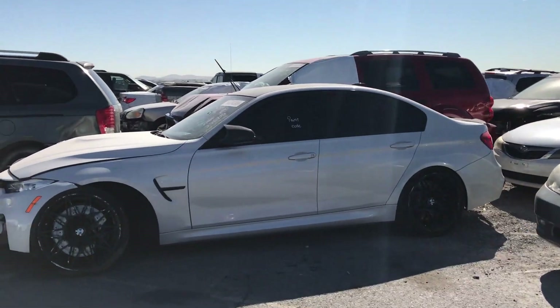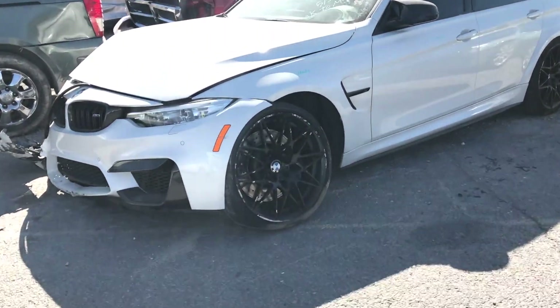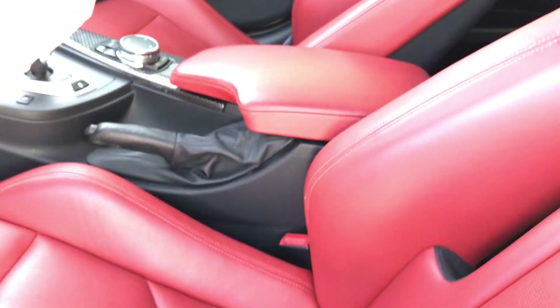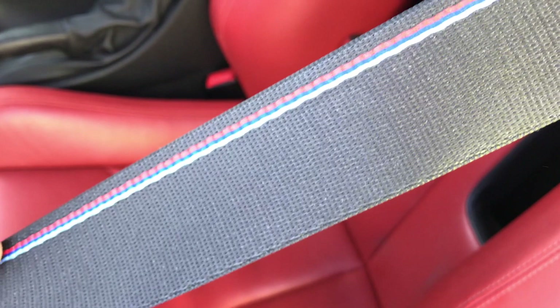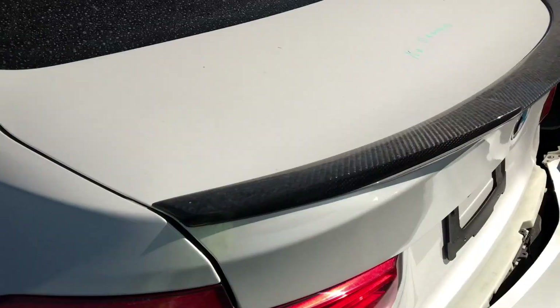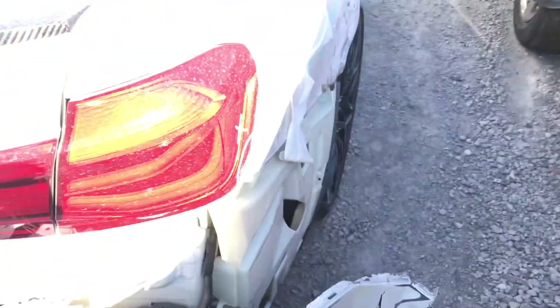I literally just walked down here and I did not see this. Damn, look at this — that thing looks so beastly, oh my god, look at these wheels! If I can just get all this stuff and throw it on my girl's car. Oh, look at the red interior! This thing is nice — look at the seat belts, look at the detail on this thing. This is really nice. I've never been inside an M3 before — or like an M series period — but this thing is really nice.